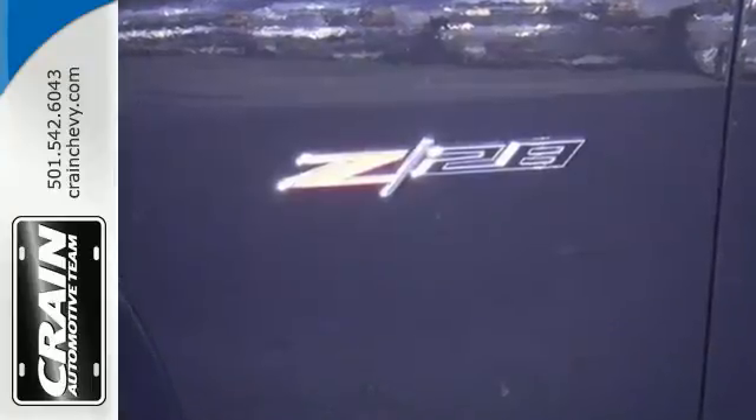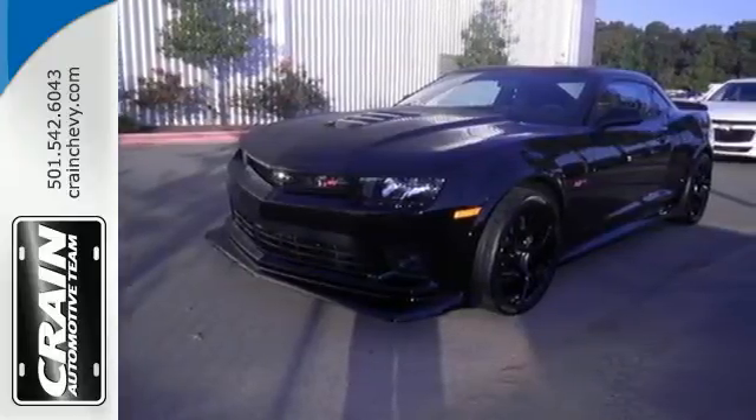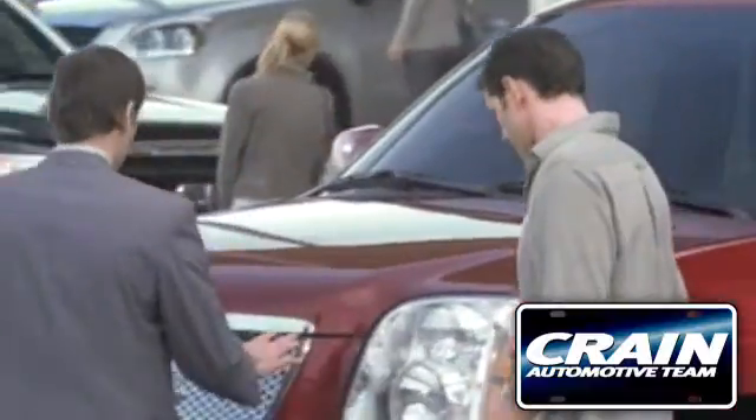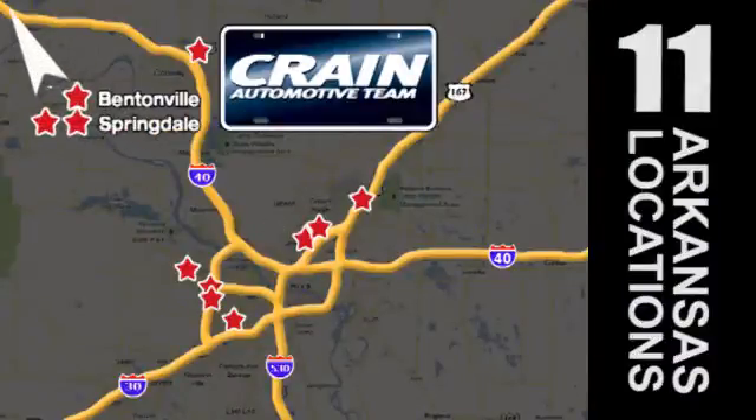The invigorating drive of this Camaro is like no other. See you today. Visit us anytime at craneteam.com. Go, go, the crane team's got them, craneteam.com.